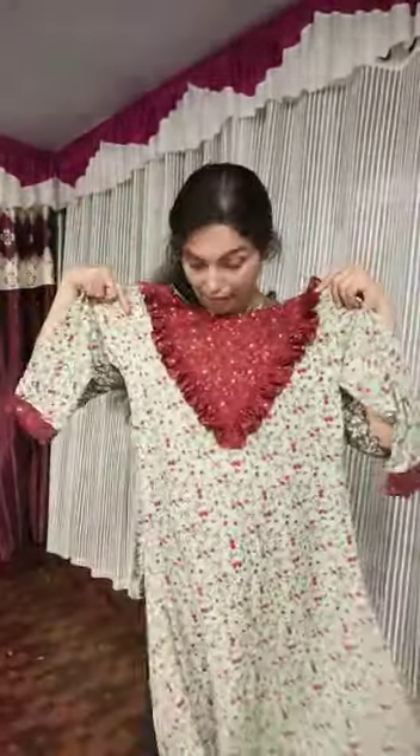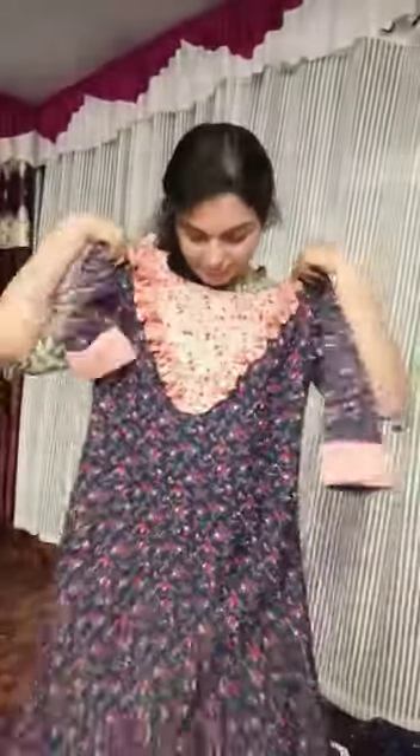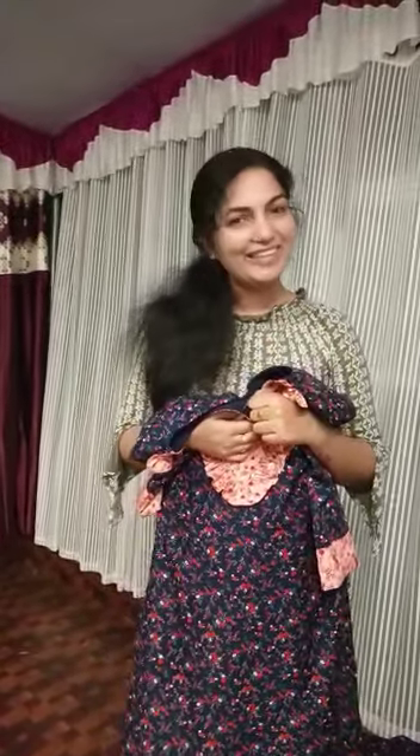We also have a maroon color and a navy blue shade. We have a peach color as well. For contact, the number is 7510-948150. Thank you.